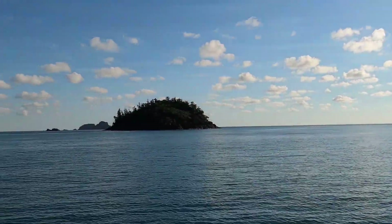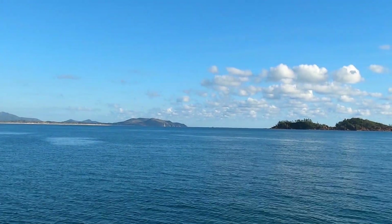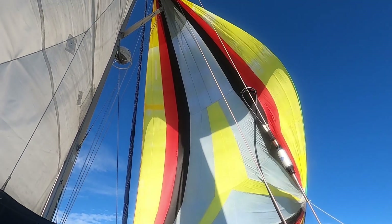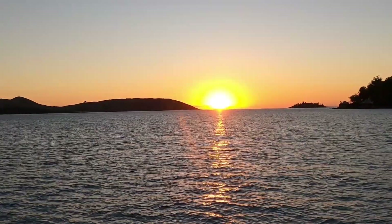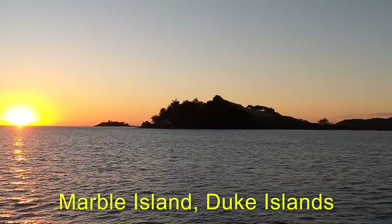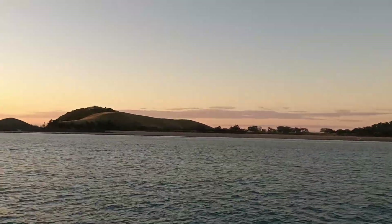We've only had a brief stop here, but we're pulling up anchor and heading out. Another beautiful day for sailing. Surrounded by turtles here. Another sunset, just anchoring — sun goes down at Marble Island.